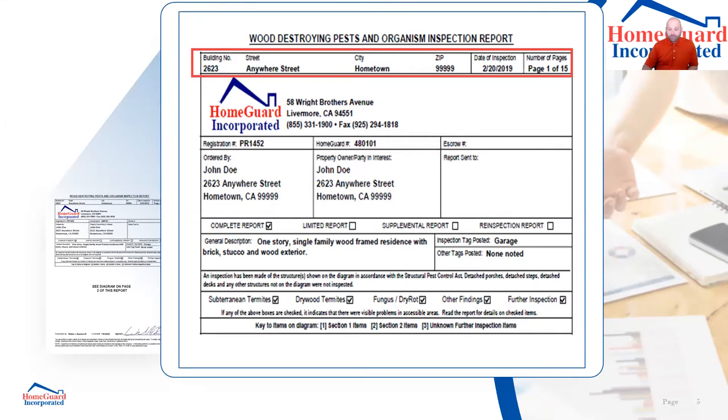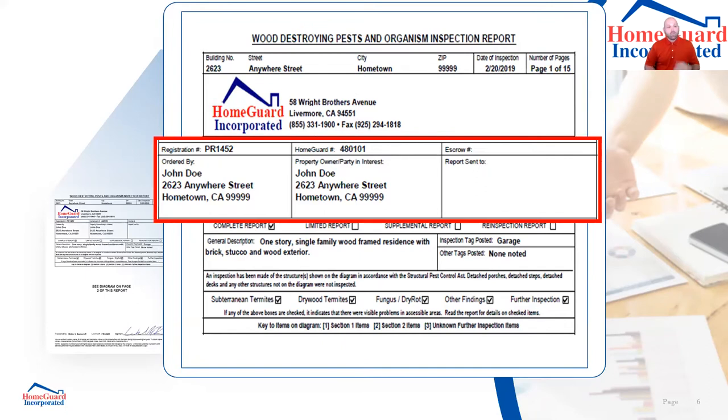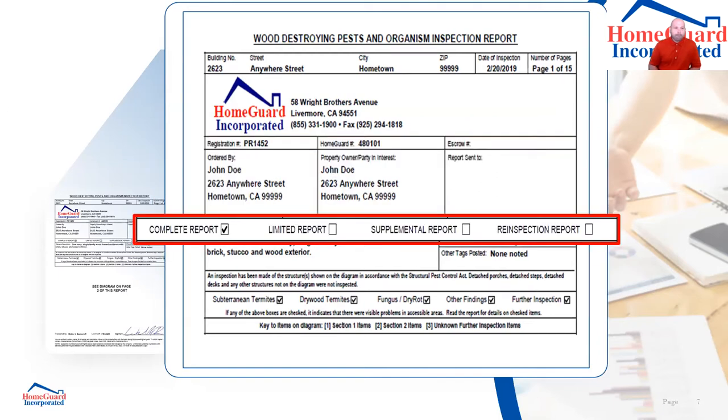Check the total number of pages — if you receive a copy from another agent and there's only six of the fifteen pages, what's going on with those other nine pages? You'll want to know. Also look at the property information section. If you want to bill to escrow, you need to give the company that escrow information when you call in your inspection order.